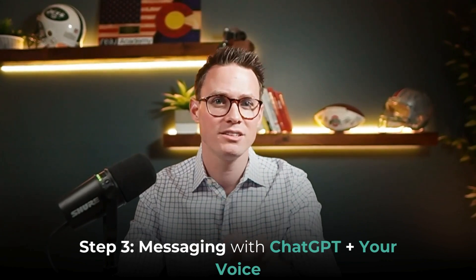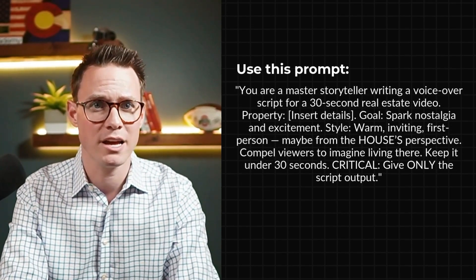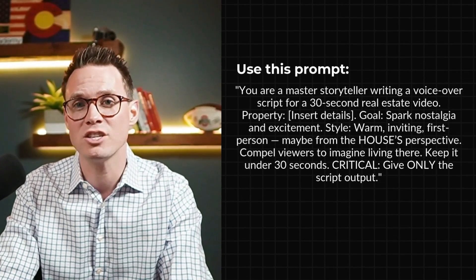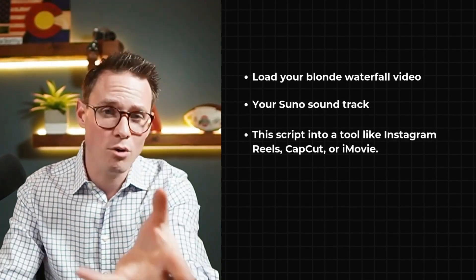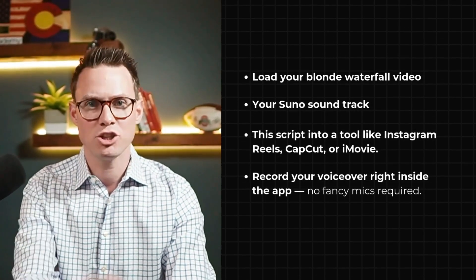Step three: go back to ChatGPT. You have the video, you have the song — now you just need a voiceover. Use this prompt: 'You are a master storyteller writing a voiceover script for a 30-second real estate video. Here are the details about the property. The goal is to spark nostalgia and excitement. The style should be warm and inviting — maybe from the house's perspective. Use your expertise, but compel the viewers to imagine living there. Only give me the voiceover script output.' Once you have the script, load your BlondeWaterfall video, your Suno soundtrack, and the script into something like Instagram Edits, CapCut, or iMovie, and record your voiceover right inside the app. No fancy mics required.